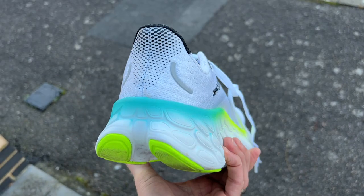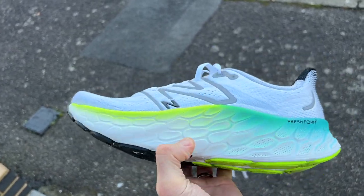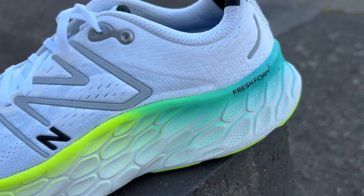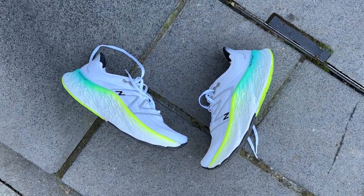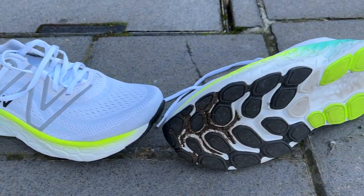The Maw V4 also has an engineered mesh upper with some reflective details and a good amount of padding around the collar and tongue — just not quite as much as the Brooks. You've got a Fresh Foam X midsole with high sidewalls on both sides of the shoe to deliver a bit more stability given the high stack of foam. There's also a very pronounced rocker profile, more so than on the Glycerin, with that low drop designed to keep you flowing forward — aided by the big groove in the middle of the outsole at the heel. On the outsole you've got good rubber coverage at the forefoot and heel, though perhaps not quite as extensive as on the Glycerin 20.